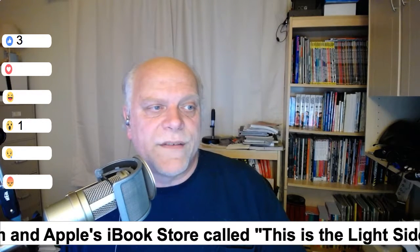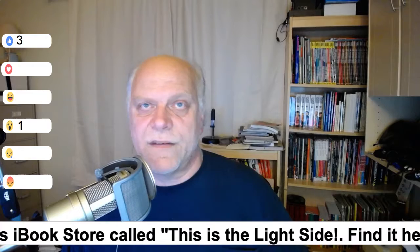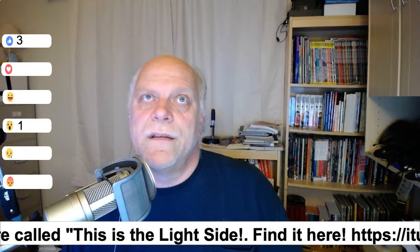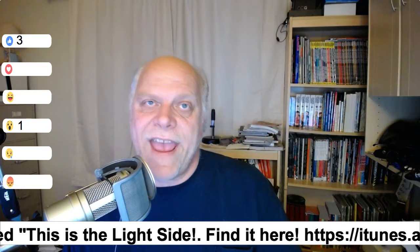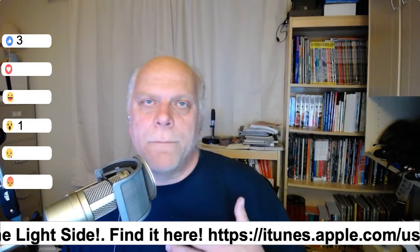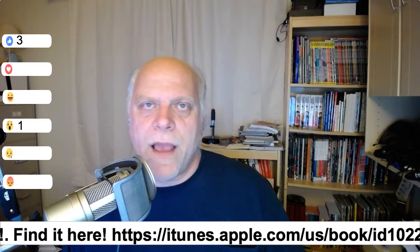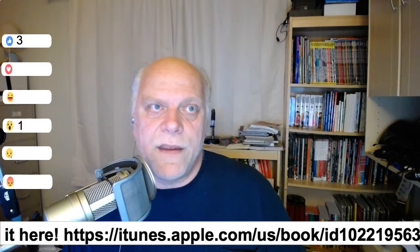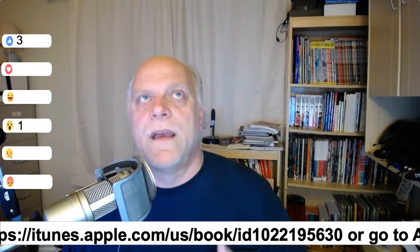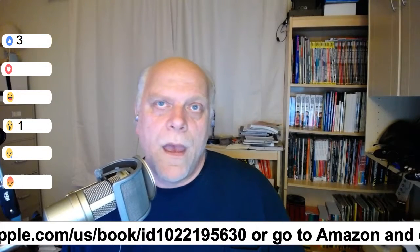Apple TV OS was updated and it looks to be mostly bug fixes. This update is not for the 4K Apple TV that's coming out. I imagine there will be a much bigger update when the Apple TV 4K launches, but I'm not going to bother to get it because I don't have a 4K TV, and unless there's some compelling reason that makes it a huge win, I'm not going to bother.